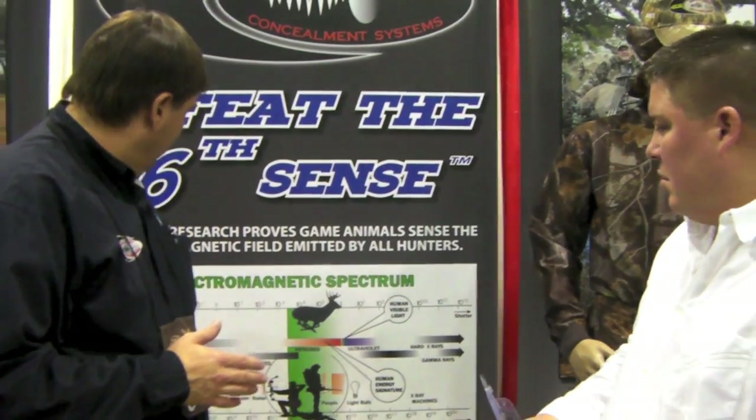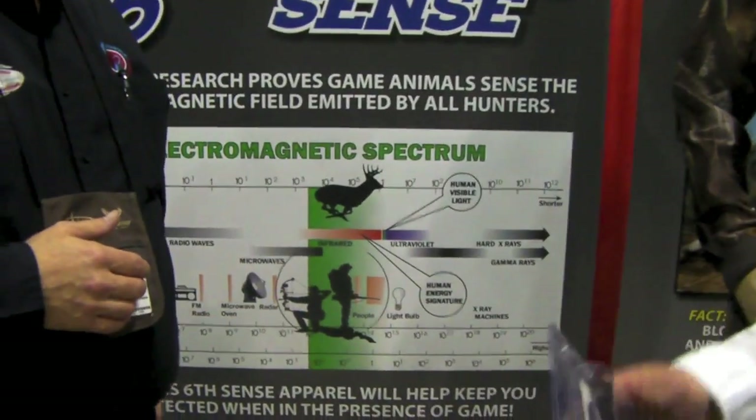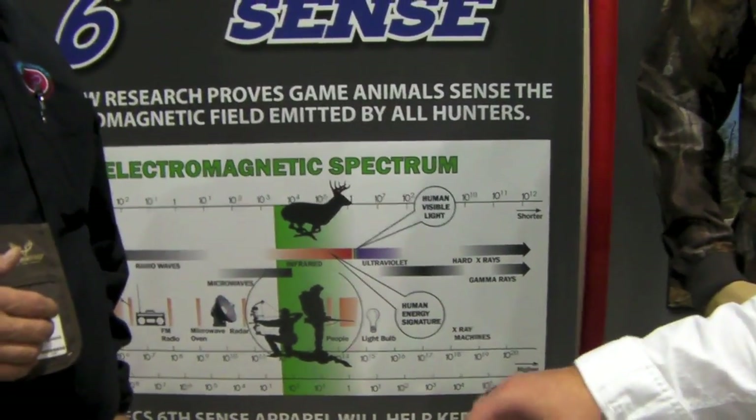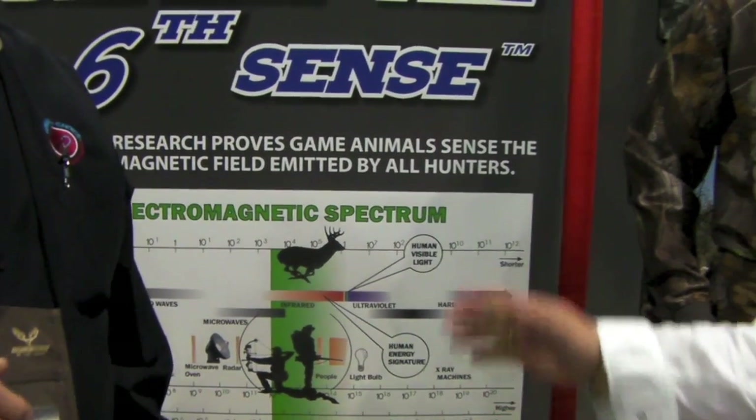We've got a proven way to do it, and we know the energy. The exciting thing is what it does when you can control that energy and you're close to animals — they're much more relaxed and you can get away with more movement. It has to do with the electromagnetic spectrum; our energy field sits just inside the ultraviolet part of that spectrum, and that tells us why we can get away with more movement.